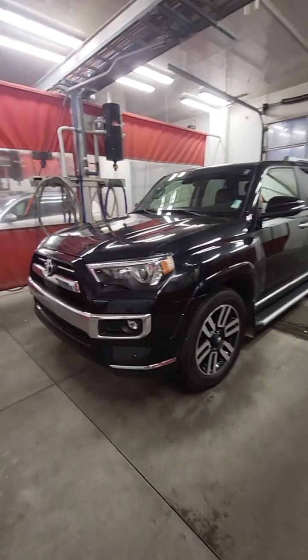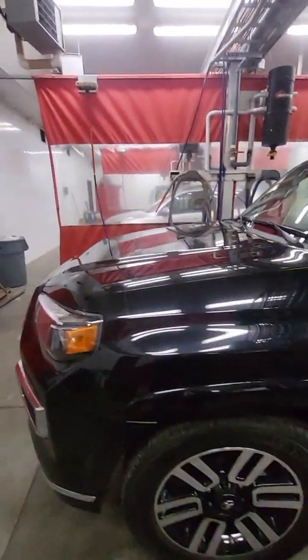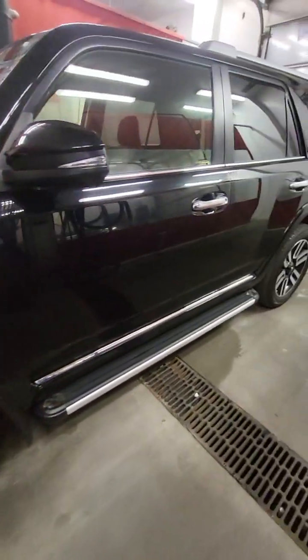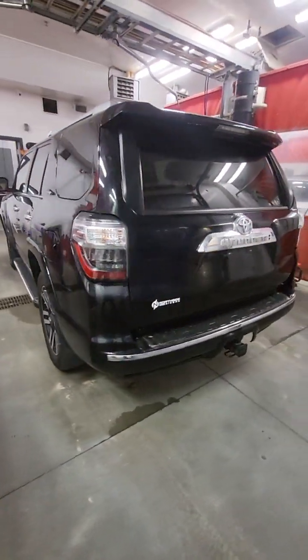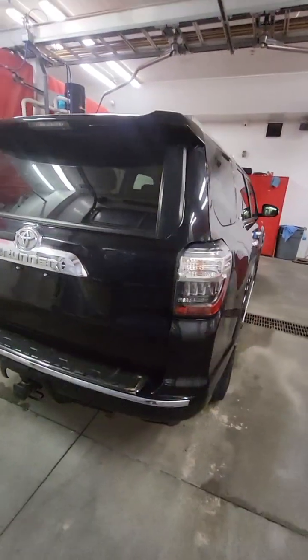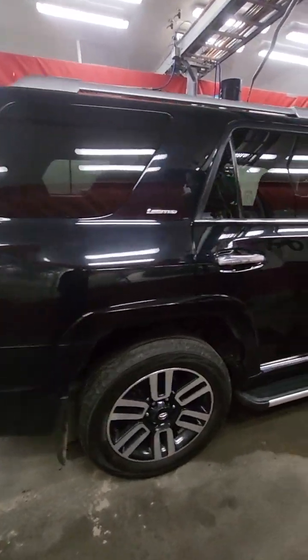I wanted to show you — I brought it inside so you can see it through the light. You can kind of see it's in extremely good condition. It does have the 3M protection on it, all the way around. Very good condition. She mostly just drove it on the highway. She lives in Warrenville, and yeah, only 76,000 kilometers on it, which is pretty low for its year.